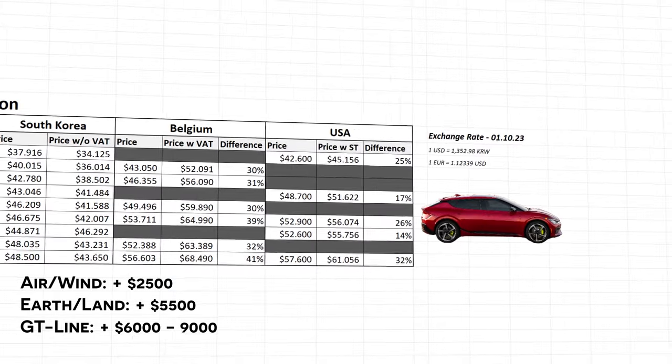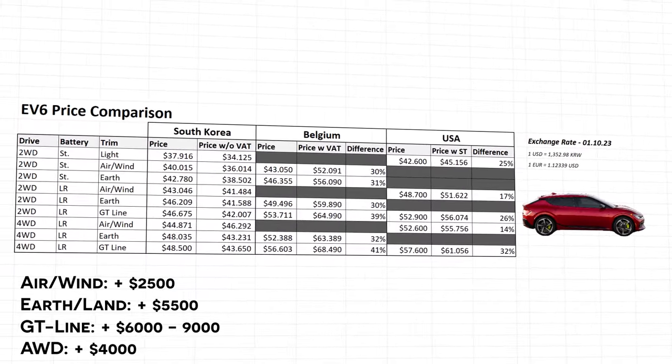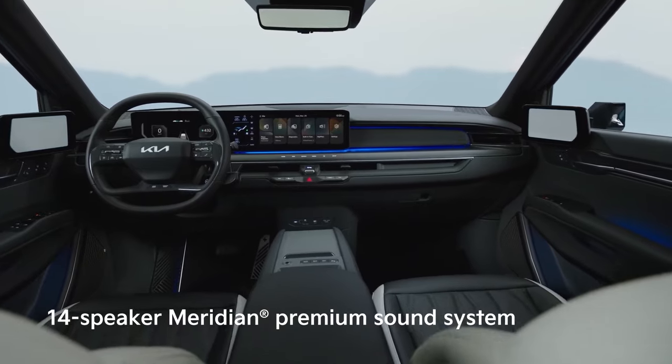In case you're wondering about all-wheel drive, it costs around $4,000 extra. And to understand the difference in prices between the smaller and larger battery, Kia roughly charges $158 per kWh of battery.